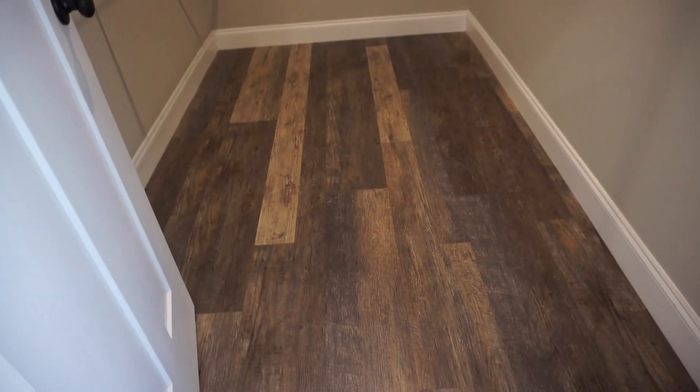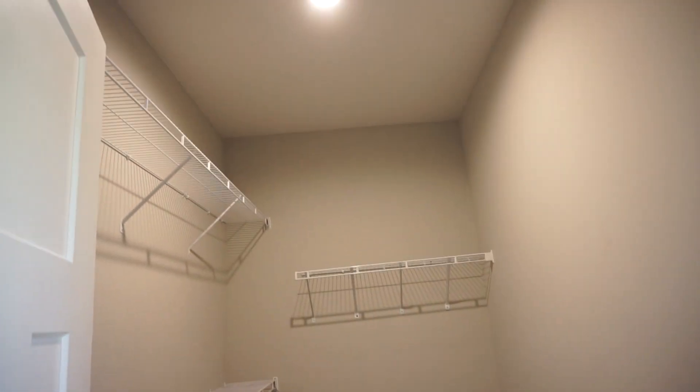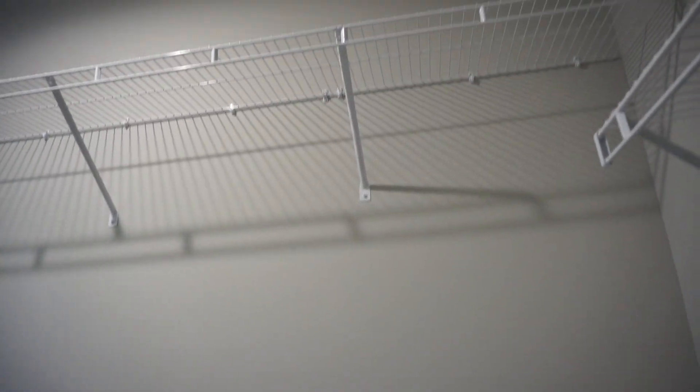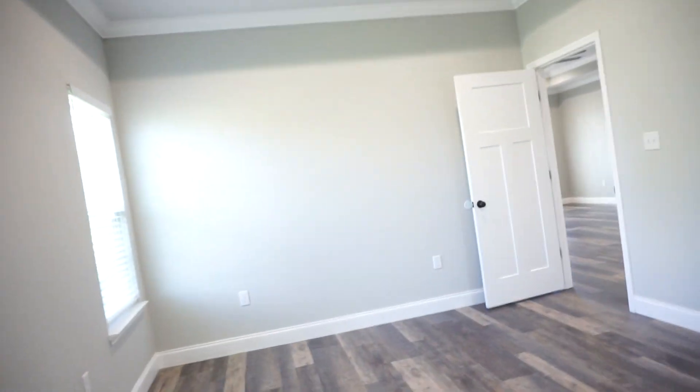Almost forgot the walk-in closet — that's important because it's big. You can walk in here easily. Here are some shelves and hanging features. Now I'm in the corner of this really big walk-in closet.